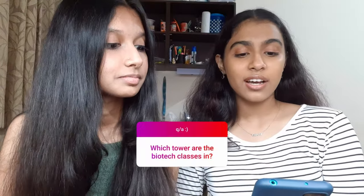Stay tuned till the end - we're going to give you guys a little checklist for freshers so you don't miss anything when you come to campus. We're excited to have you. Can't wait for you to suffer too! Alright, so let's get started.